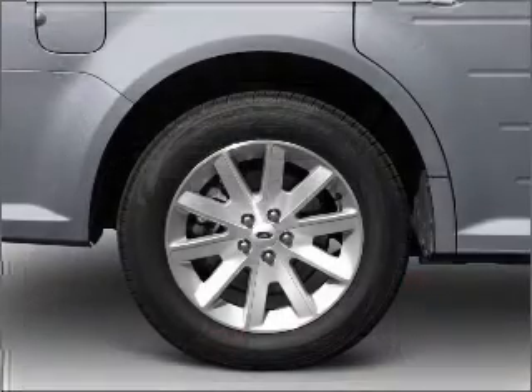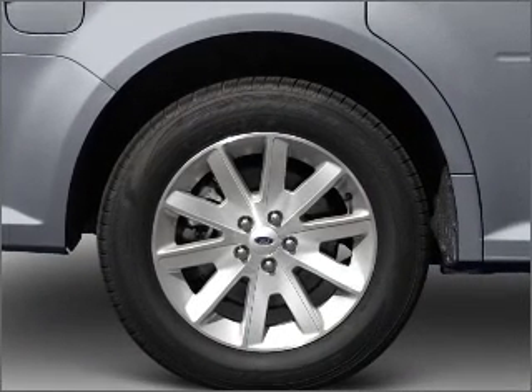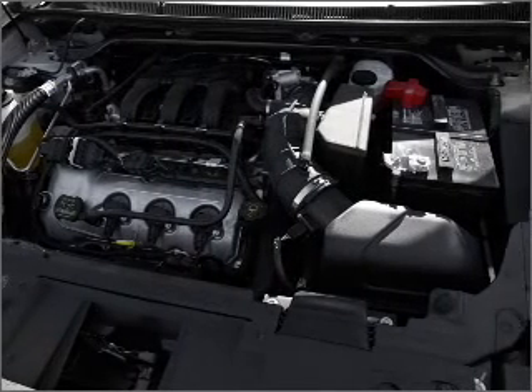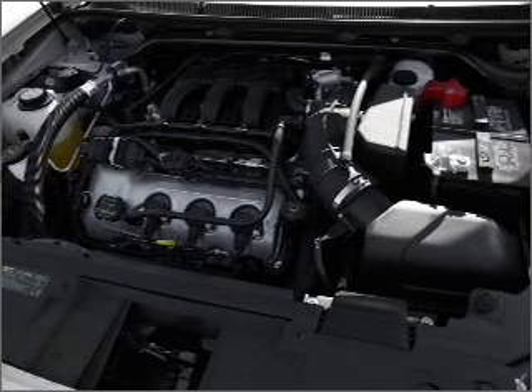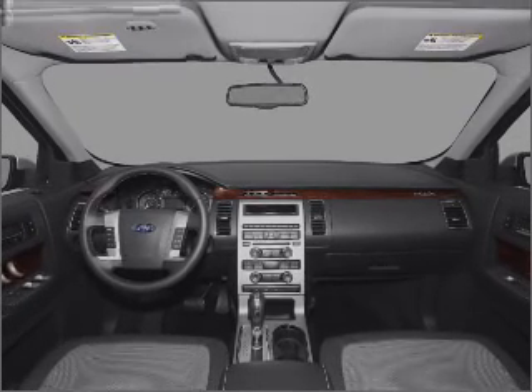Navigation included to help you get to your destination with ease. Premium wheels give a more luxurious look. Anti-lock brakes help you bring your vehicle to a safe stop. Heated seats offer comfort in cold weather, and this car has separate passenger temperature controls.